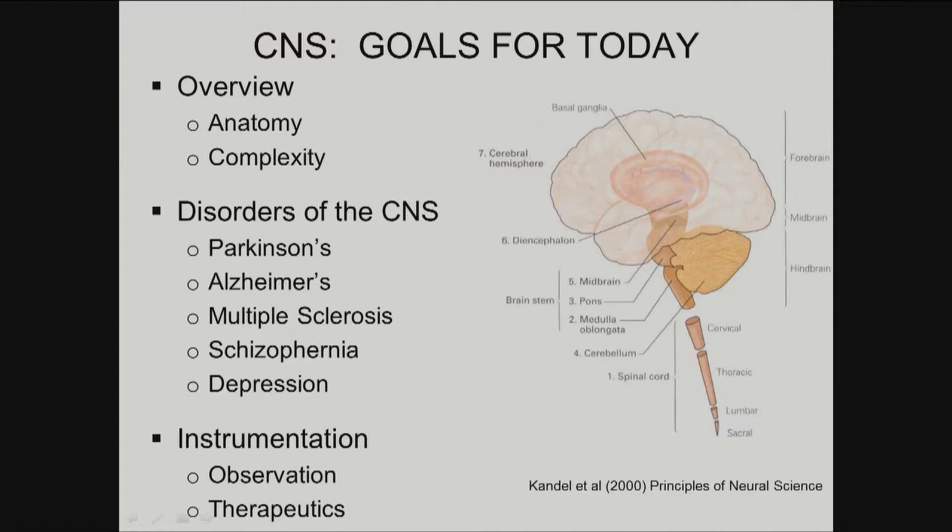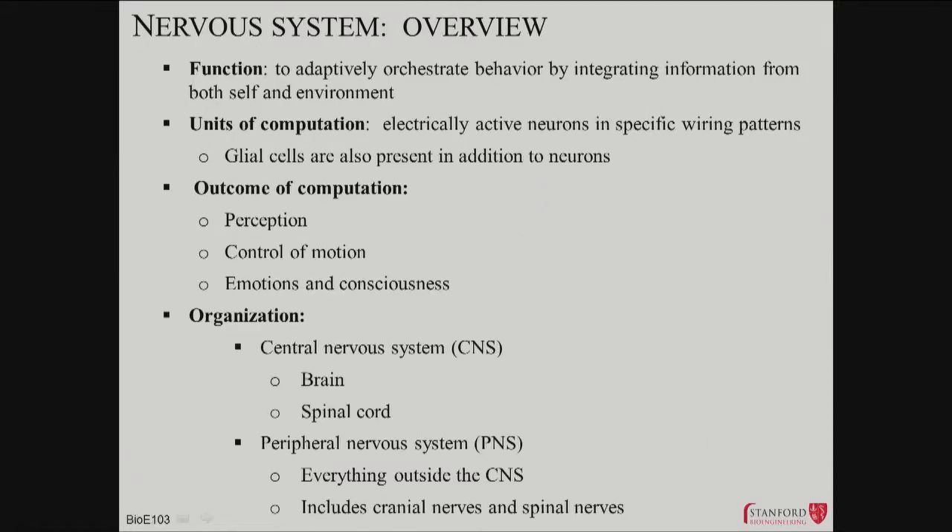The human brain has several broad structural separations. The spinal cord is divided into individual components: cervical, thoracic, lumbar, and sacral. The cerebellum helps control movement. There are relay stations that help with the communication of sensory information and the output of motor control. The cerebral hemispheres are at the surface and are where some of the most high-level function is thought to reside.